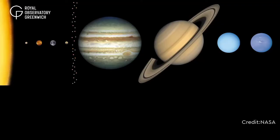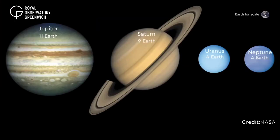Beyond the asteroid belt you'll find the outermost planets of our solar system: Jupiter, Saturn, Uranus and Neptune. These are all giant planets between four and eleven times the size of the Earth, and they don't have solid surfaces unlike our inner terrestrial planets, so they can be quite hard to imagine.